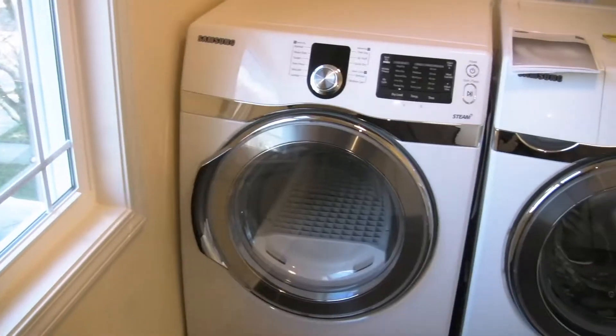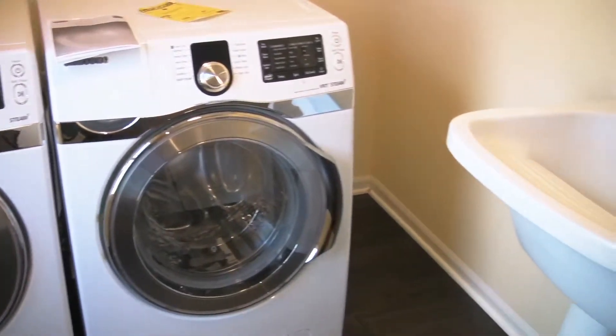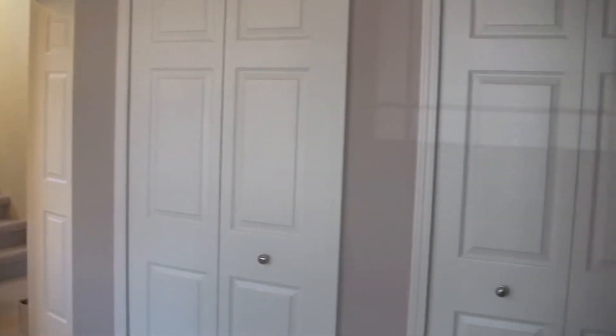Welcome to the second floor of the Cortland. Here you'll find a beautiful second-story laundry room with a phenomenal pedestal sink, which is standard. There are also three bedrooms up here — bedrooms two and three are both around 12 by 13, and you have a large master bedroom at 14 by 16, plus a great full main bathroom.